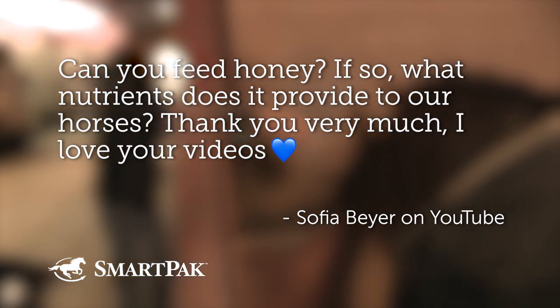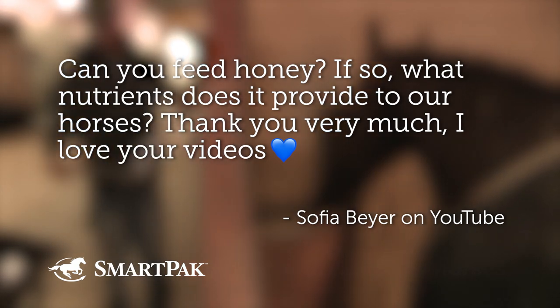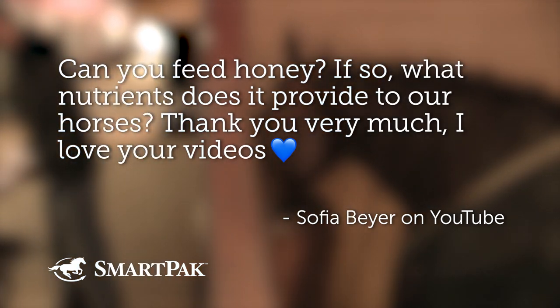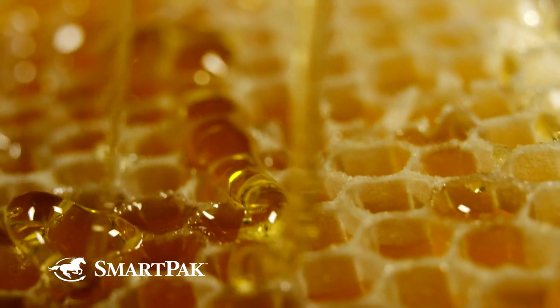Can you feed honey? If so, what nutrients does it provide to our horses? Thank you very much, I love your videos. All right, so I think honey has had a recent surge in popularity. Would you agree with that? It just seems to be everywhere, used for everything right now. It's very popular — one of the hot topics right now.